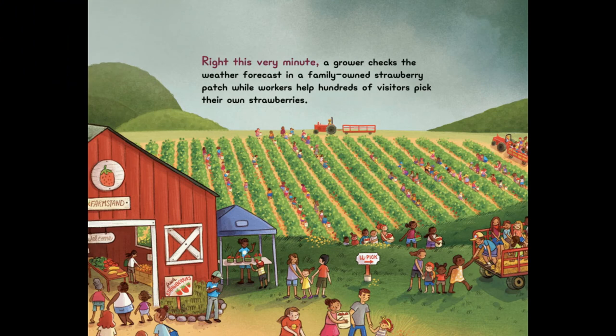Right This Very Minute, a grower checks the weather forecast in a family-owned strawberry patch, while workers help hundreds of visitors pick their own strawberries.